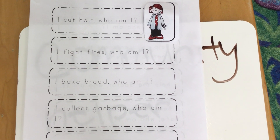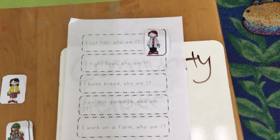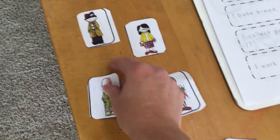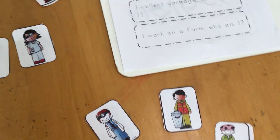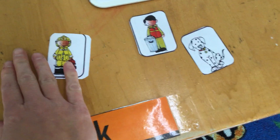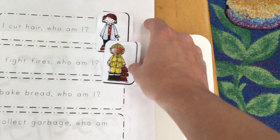The next one says, 'I fight fires. Who am I?' A person that fights fires — I remember we just saw a person that fights fire and they drew a big red truck called a fire truck. So that person is called a firefighter. Miss Nicole is going to look for a firefighter. There's our firefighter — he's wearing a yellow hat, a yellow suit, and black boots. So we're going to put our firefighter right here.